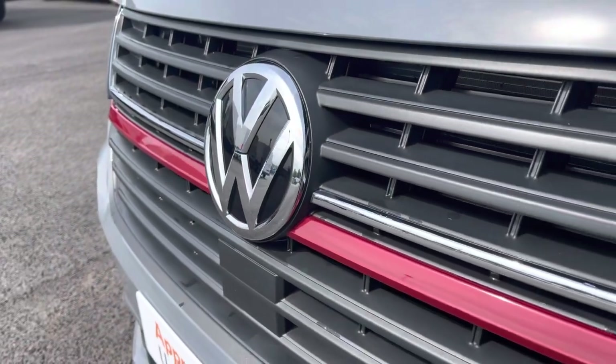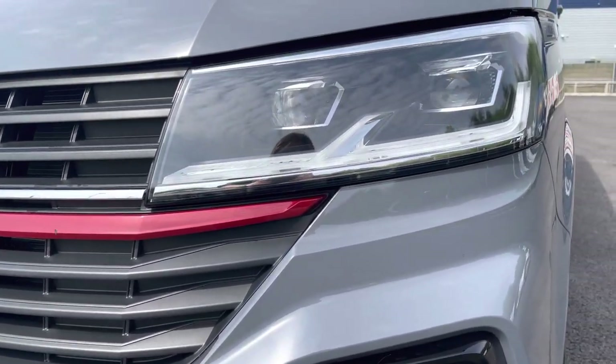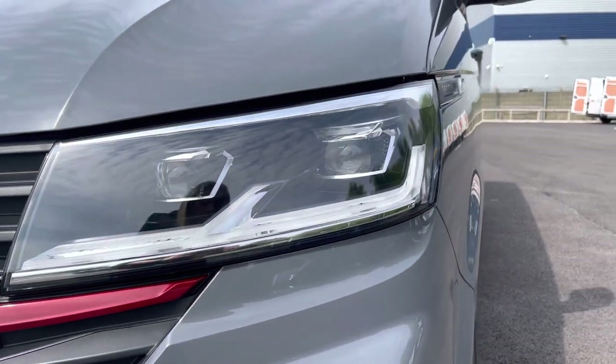We have that lovely chrome Volkswagen badge in the centre there, along with a very sporty red strip across the grille. Here you have your automatic headlights with separate daytime running lights which will keep you visible on the roads at all times.